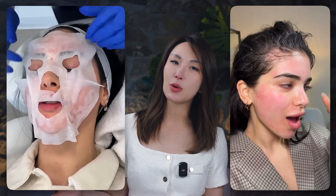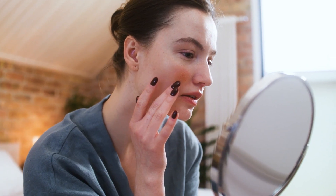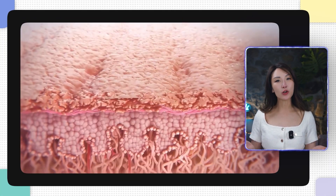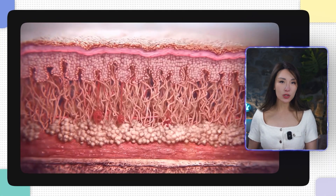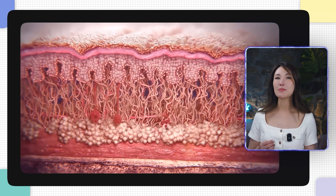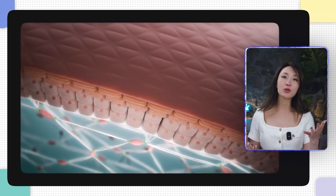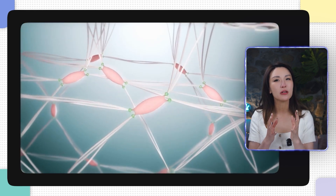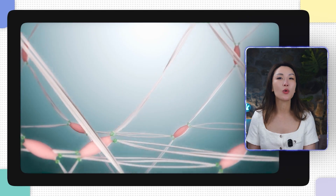Some celebrate glowing skin, while others are left with disappointment. To understand how PRP works, we need to look deeper, beyond the surface, into the very building blocks of your skin. Let's talk about collagen — basically the magic glue that keeps your skin firm and smooth. Imagine your skin as a brick wall. Collagen is the cement holding it together. If your genes are bad at hiring good cement workers, even if you pour the best PRP, the wall isn't going to hold up. That's why some people don't see much improvement.